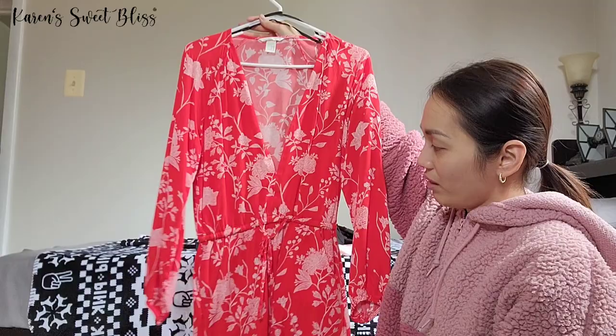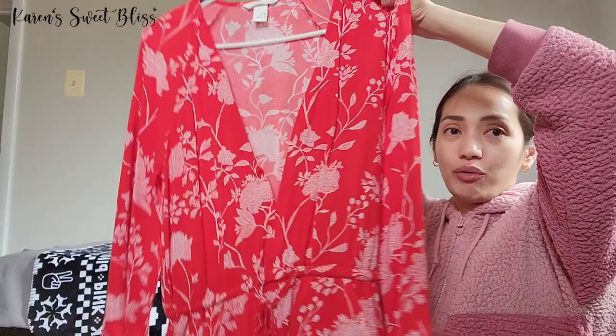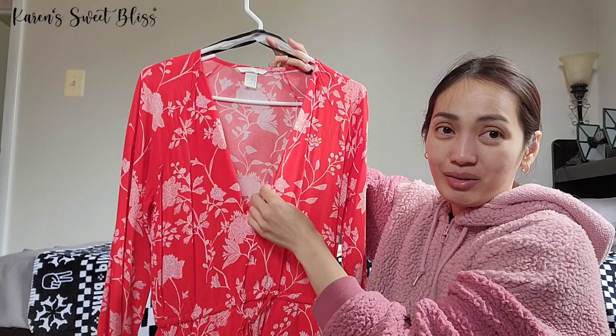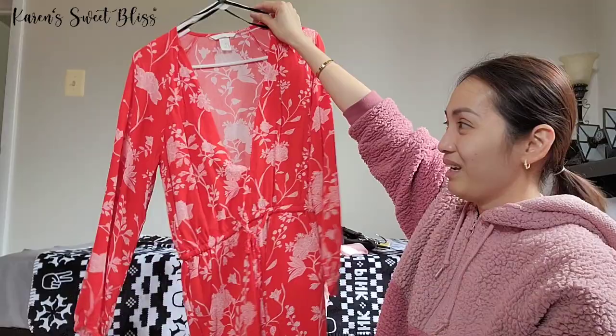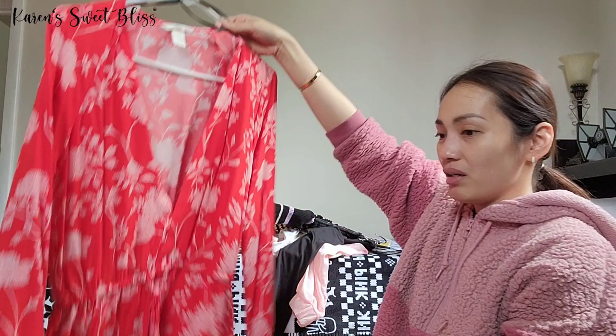The last clothing item is an H&M romper — I only used it twice. I got it when I was in Germany a few years back and I'd been eyeing it for a while. The reason I'm selling it is that I'm very skinny right now and when I wear it I feel like I look even skinnier — almost sick-looking. It has a belt strap and it's a short romper.